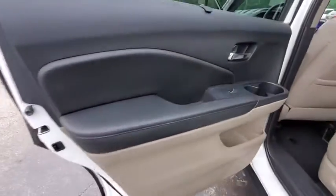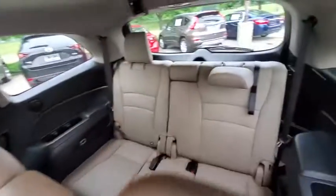Power passenger seat. Power liftgate. Traction control. Dual airbags. Alloy wheels. Power steering. Four-wheel disc brakes. Fog lights. Security system. Compass.